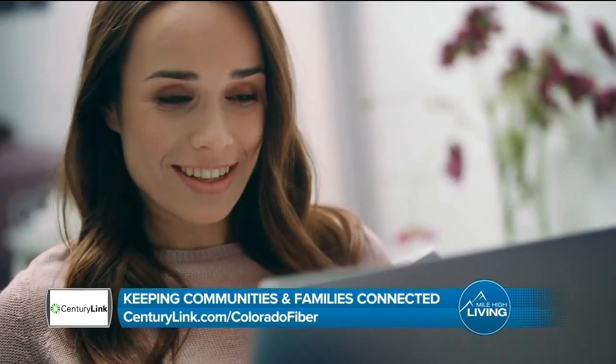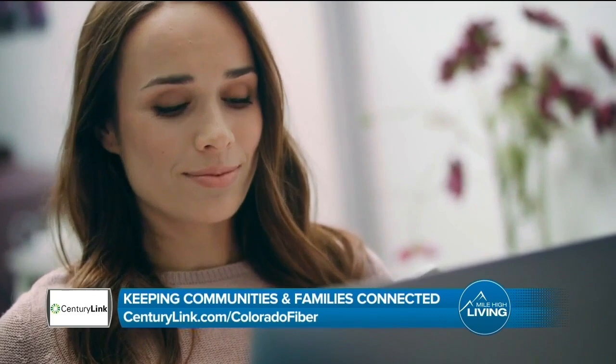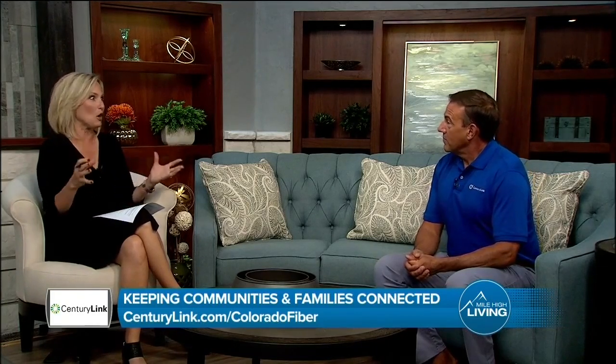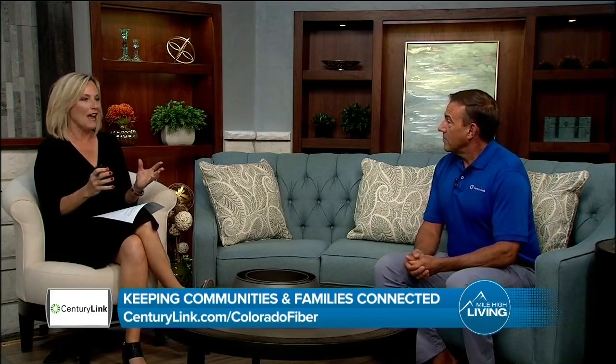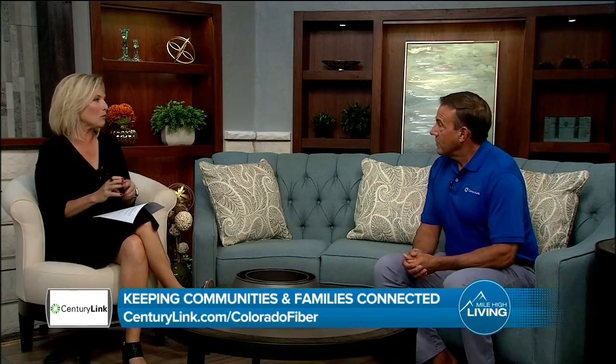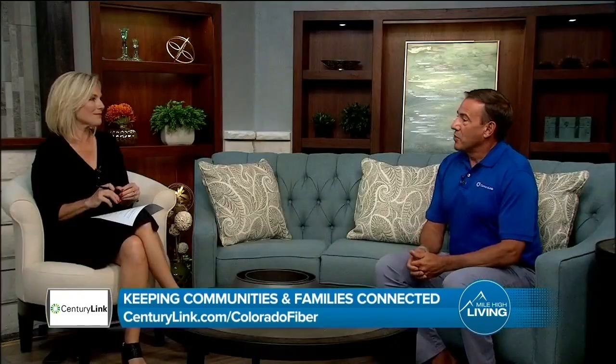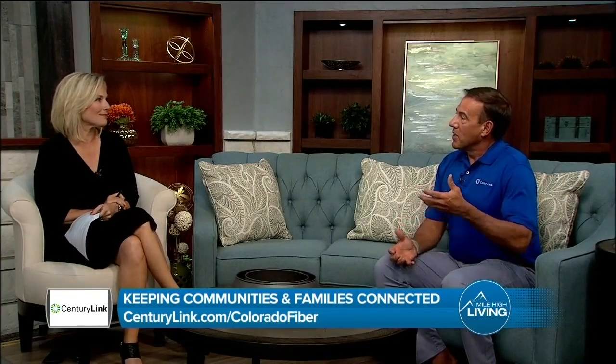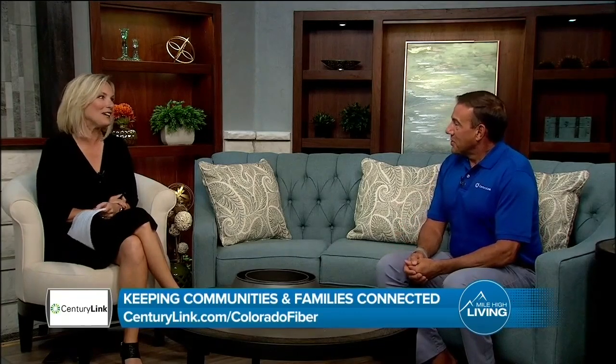Of all the unifying principles, fairness, perseverance, and remaining positive will help us get through it. Before we go, can you reiterate how fiber makes it possible to get business and schooling done at home during COVID? Fiber optic technology will enable the future because as our demands online grow — whether it's schooling or additional work — the capacity will be there to help us get that done. That's right, the capacity itself.